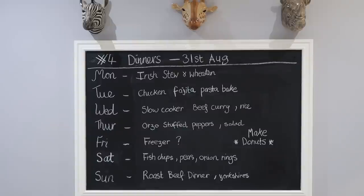That's everything on the meal plan for the week — hopefully you enjoyed the video. Give it a thumbs up if you did, and comment down below what's on your meal plan for the week and if you have any air fryer recommendations. I'll see you in the next video!